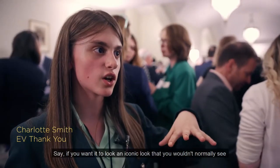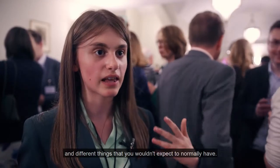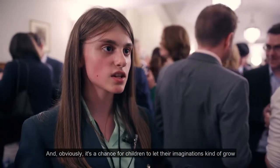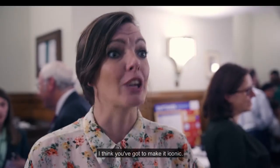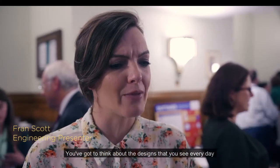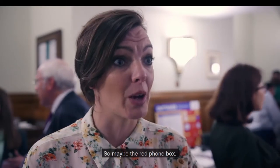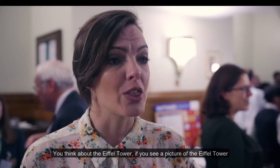Say if you wanted an iconic look that you wouldn't normally see, and different things that you wouldn't normally have thought of — well, that worked, but we wouldn't have thought that. And obviously it's a chance for children to let their imagination grow. I think you've got to make it iconic. Think about designs like the red phone box — something so recognisable.